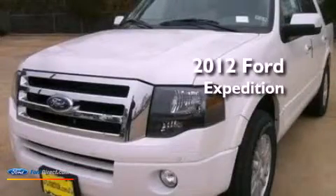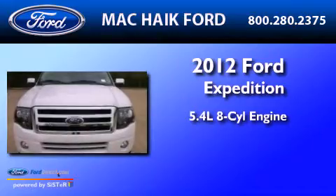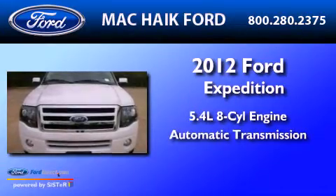This is a 2012 Ford Expedition. It has a 5.4-liter 8-cylinder engine and an automatic transmission.